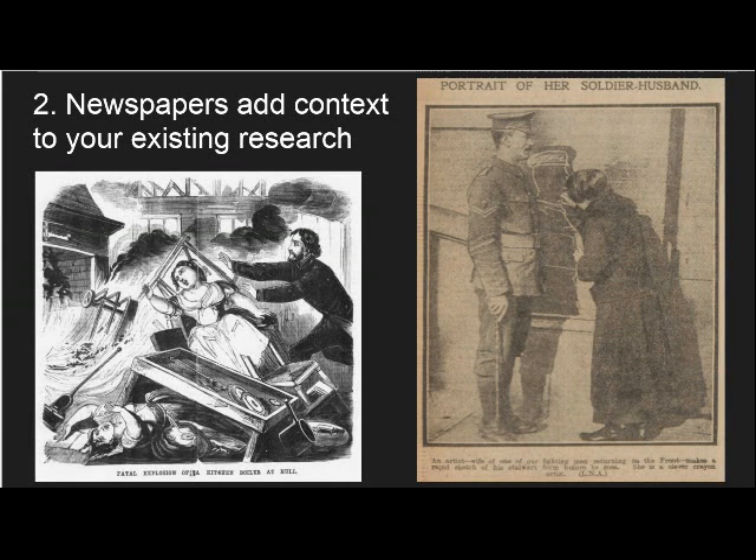My second tip is to always remember to check the newspapers during the course of your existing research. One of the best things about the newspaper collection is how well it reflects the wide range of details and events recorded in our other various data sets. Your family rumours might find their proof in these pages. Scandals, suicides, crimes and affairs are all printed without qualms and you may discover the truth behind those Chinese whispers. You may also uncover some accomplishment or noteworthy deed within your family that you've been previously unaware of.